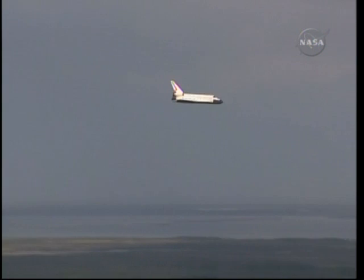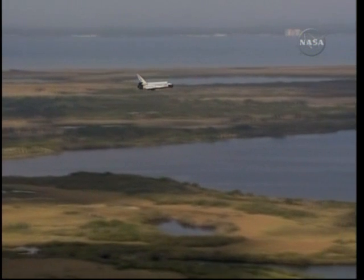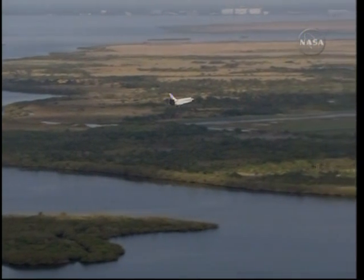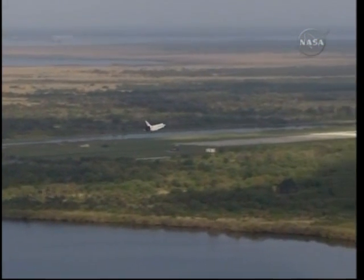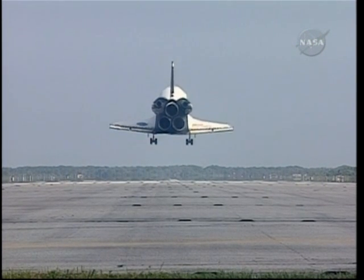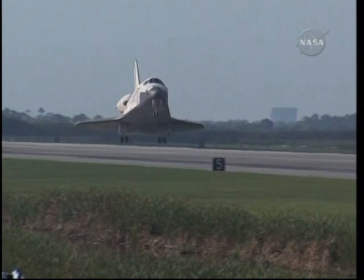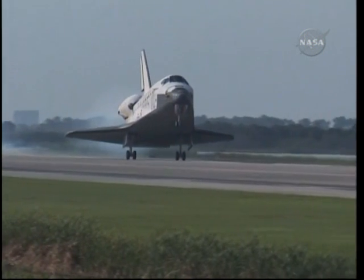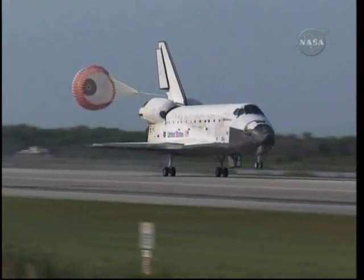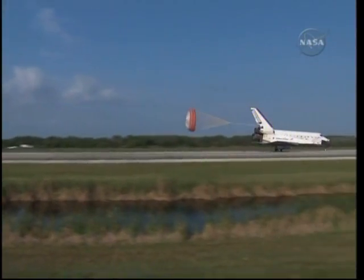30 seconds until touchdown. Main gear down. Landing gear now down and locked. Main gear touchdown. Pilot Jim Dutton now deploying the drag chute. Nose gear touchdown.